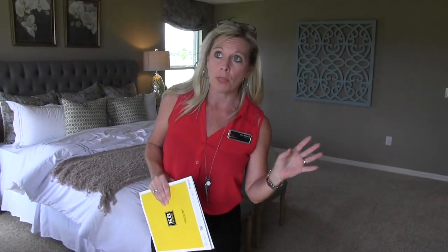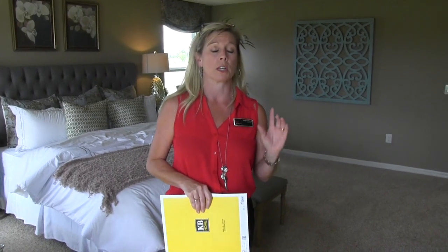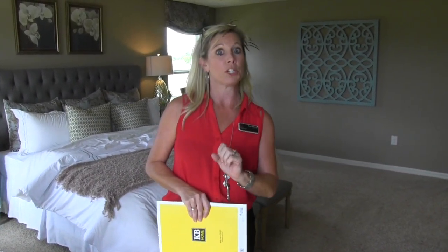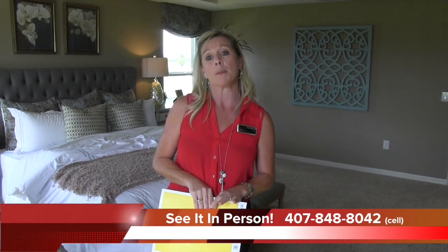So again, this is KB Home and we are at Orchard Park in Winter Garden, Florida. The weather is gorgeous today. This floor plan is called 3737. KB Homes names their models after the square footage, which is really helpful as a realtor. Fantastic schools — 10 out of 10 rated. If you think this home might work for your family, give me a call at 407-848-8042 or email me at amy@heartandhomeorlando.com.